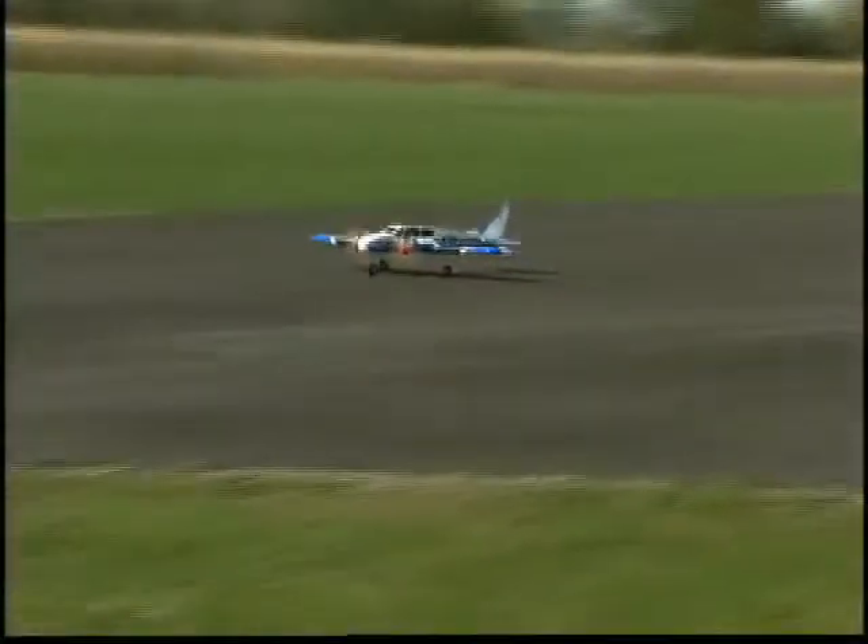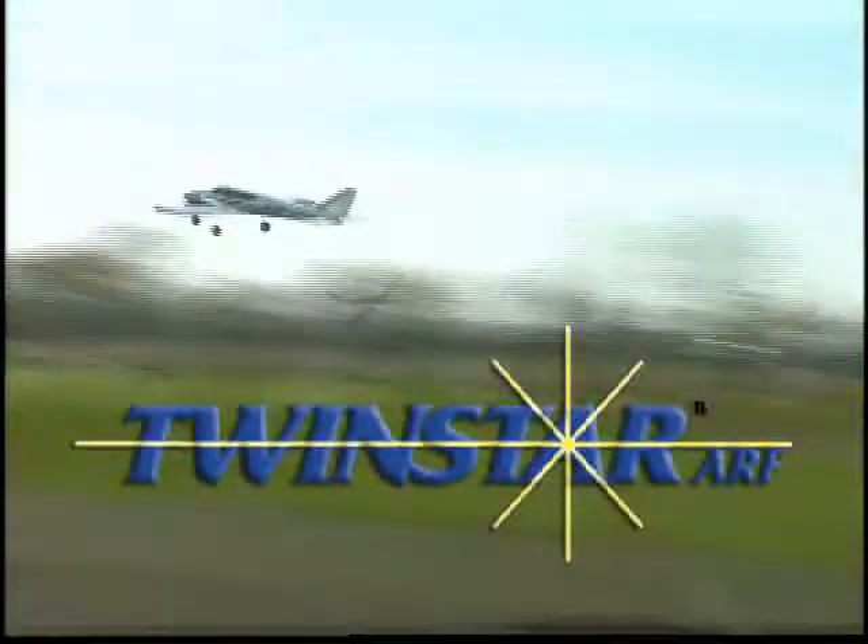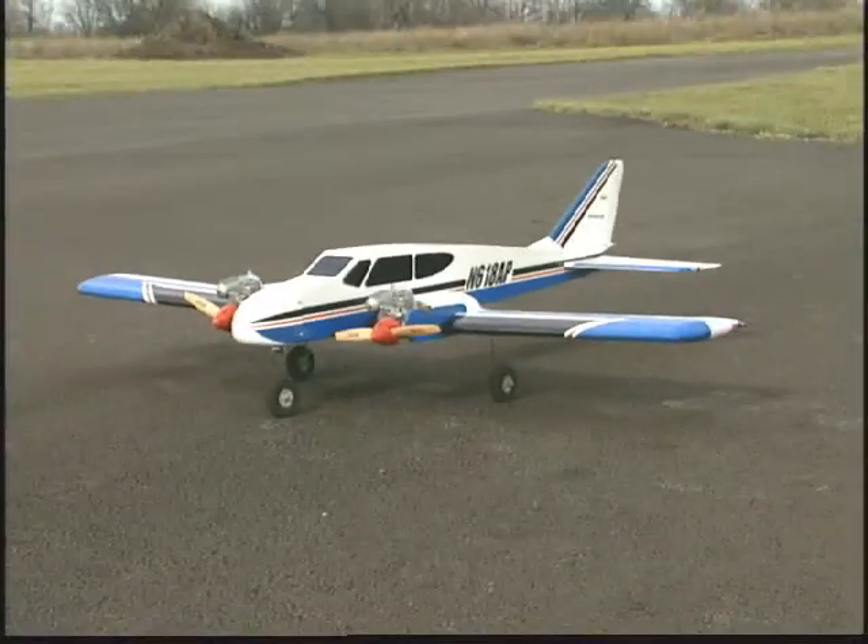It's twice the flying excitement. It's the Havico TwinStar ARF, the easiest and best way to get into twin engine flight. If single engine airplanes have lost their thrill, double your excitement with the TwinStar.